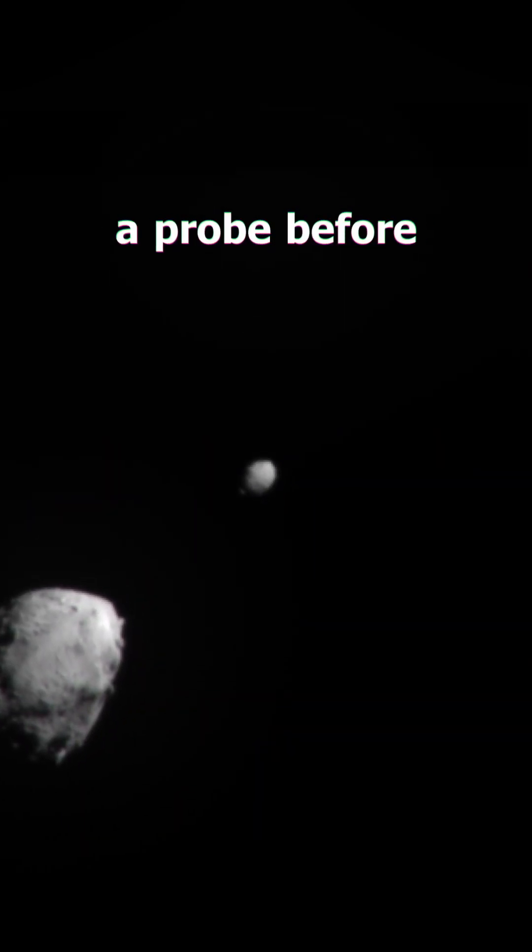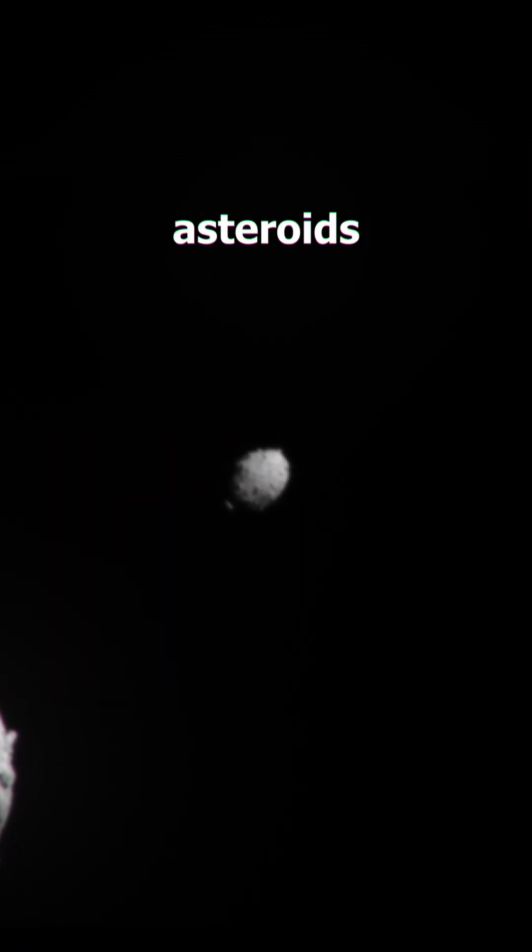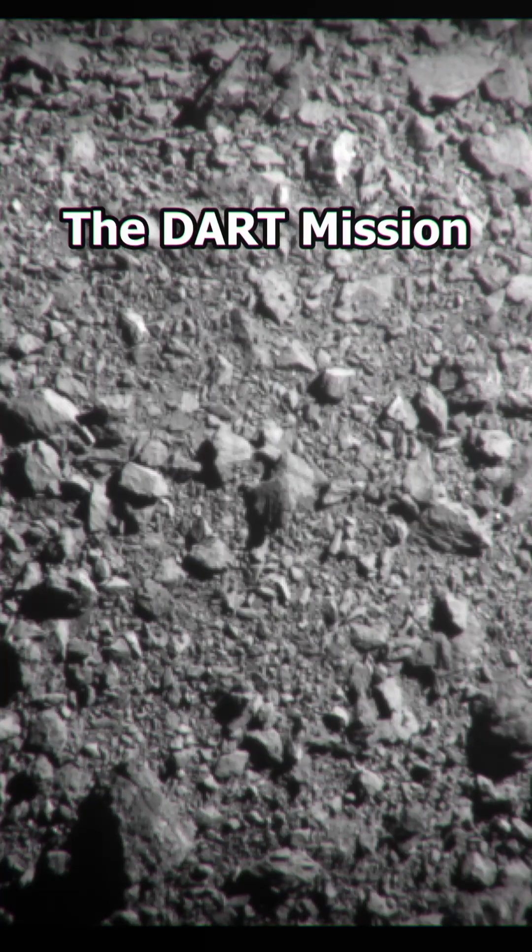In fact, NASA has launched a probe before to hit one of these two asteroids, called the Double Asteroid Redirection Test, or the DART Mission.